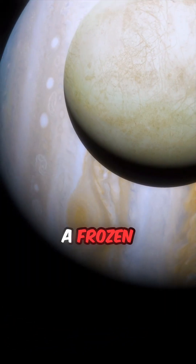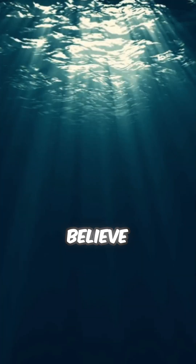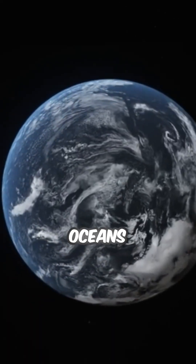At first glance it's just a frozen ball of ice, but underneath that icy shell, scientists believe there's a massive liquid ocean, potentially twice the volume of all Earth's oceans combined.